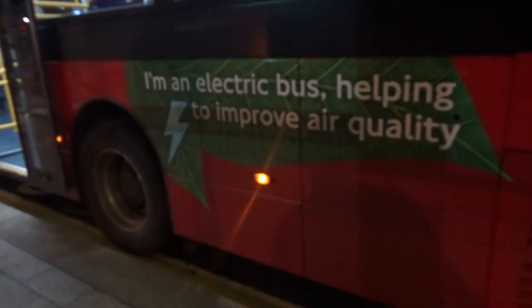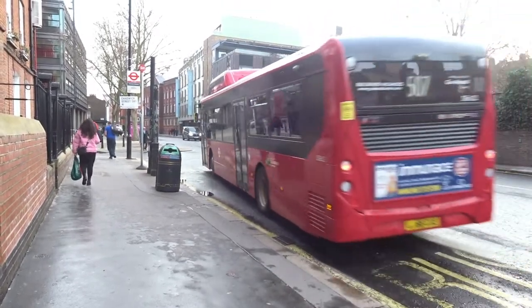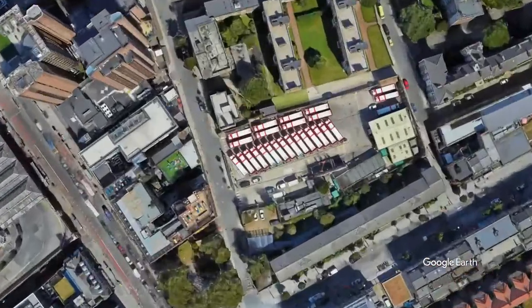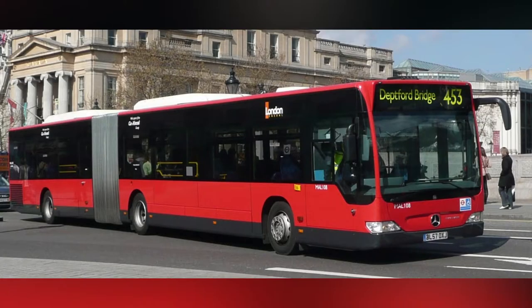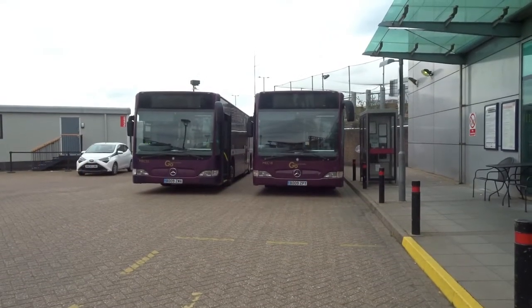Nowadays the two routes use a large fleet of Alexander Dennis Enviro 200 bodied BYD electric buses, which are based at Waterloo Depot in central London. It's a massive change from the old Mercedes-Benz Citaros — in my opinion the best buses in the city — which have now moved to Route 108 in East London and to Luton Airport for the rail-bus link.